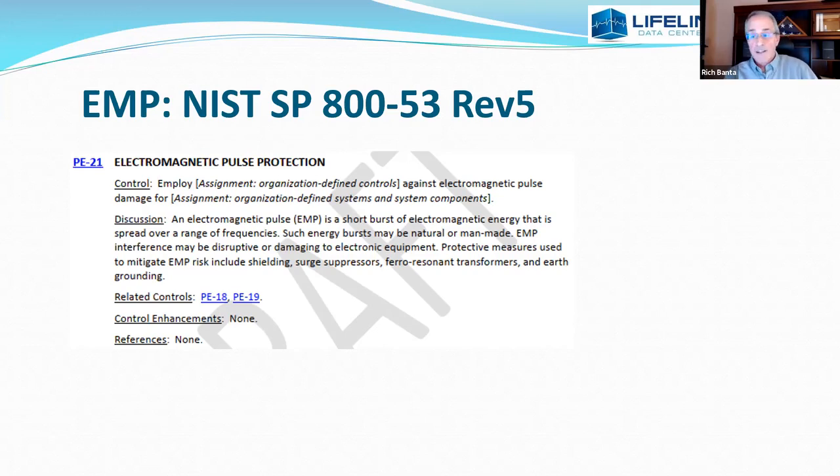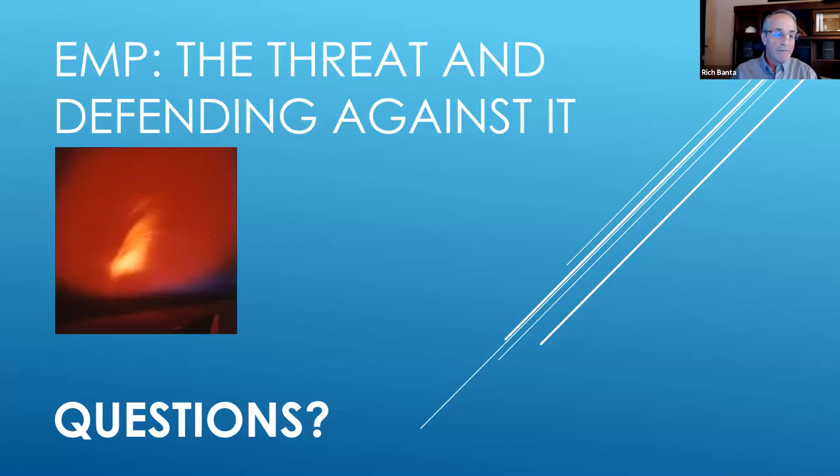I'm actually glad it shows up there — it shows that the community is taking this seriously. Having drawn that connection between cybersecurity, physical engineering, physics, and everything else, that is my presentation. I can throw the floor open to questions.